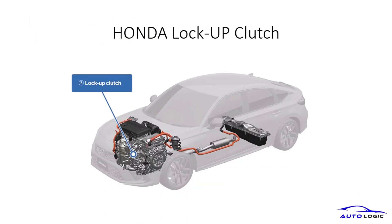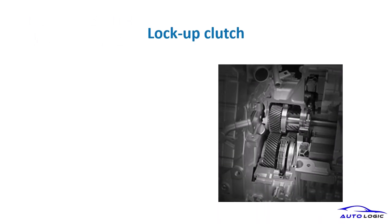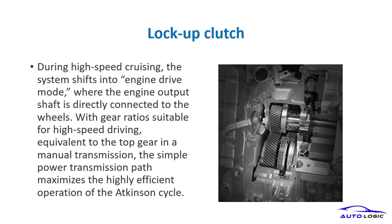The lock-up clutch in the Honda Hybrid System connects the engine directly to the wheels during high-speed cruising, optimizing efficiency. During high-speed driving, the lock-up clutch maximizes the Atkinson cycle's efficiency by directly connecting the engine to the wheels, similar to a manual transmission's top gear.